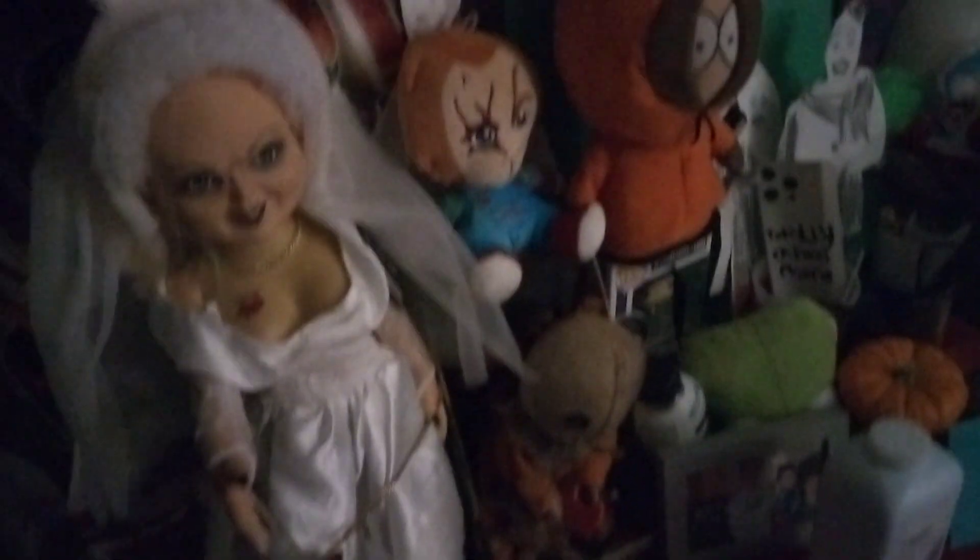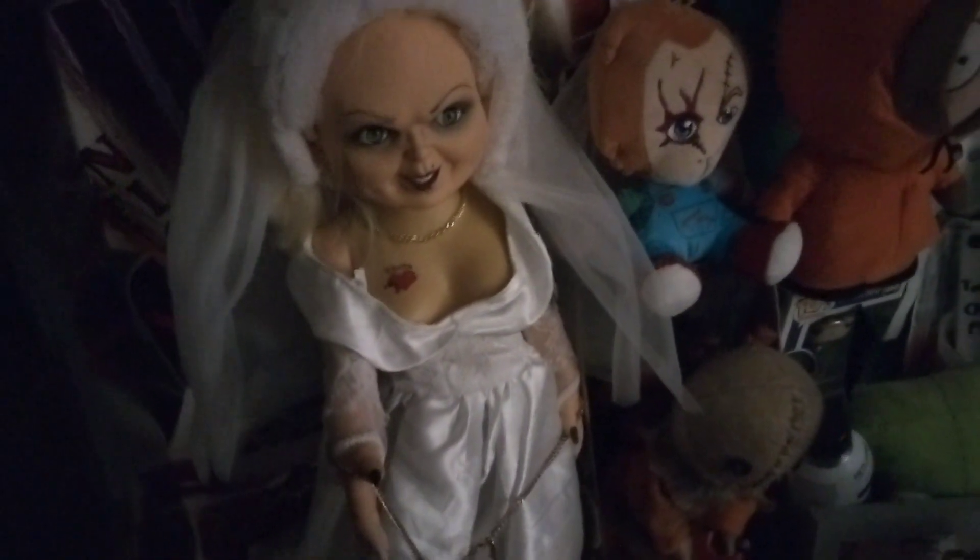My good guy doll from Spirit Halloween, I got him a couple years ago. My Tiffany and Chuckie doll I got from Spencer's. They're pretty rare nowadays, they're really hard to find. My Tiffany doll, my upgrade Tiffany doll — it almost looks better than that one. She's got the ambulance in her hand. Pretty cool.